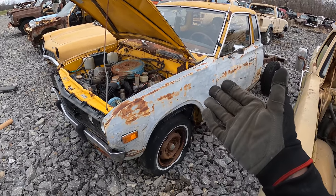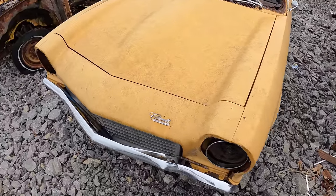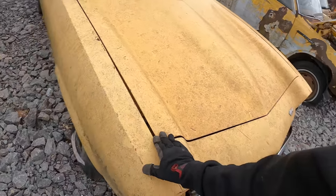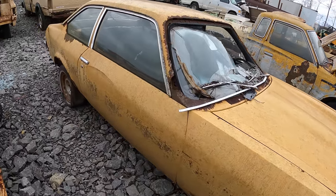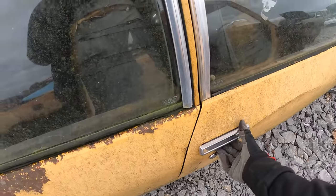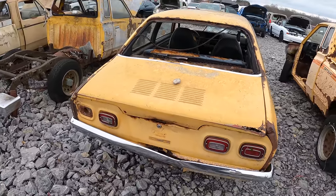One of these old Dachshund pickups — I've never seen one of these in person, never seen one in the junkyard until now. Chevy Vega — it's pretty straight. A little two-door, manual. That's a cool looking car.